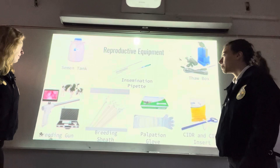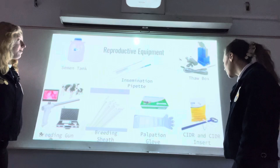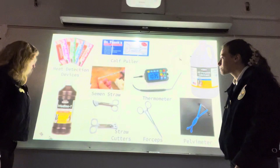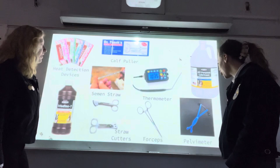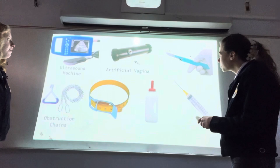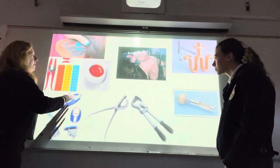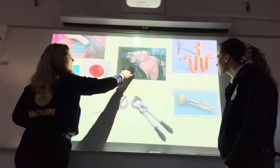Reproductive equipment includes: a semen tank, a breeding gun, a breeding sheath, palpation glove, thaw box, CIDR and CIDR insert, heat detection devices, cap puller, semen straws, straw cutter, forceps, thermometer, lubricant, and a pressure meter. Additional equipment includes an ultrasound machine, obstetrical chains, and artificial vagina. Identification methods include tattooing in the ear or ear tagging. Also shown are dehorning tools, the caustic paste used for dehorning cattle, and a device for identifying if a cow is in heat.